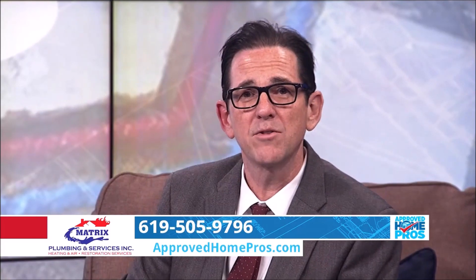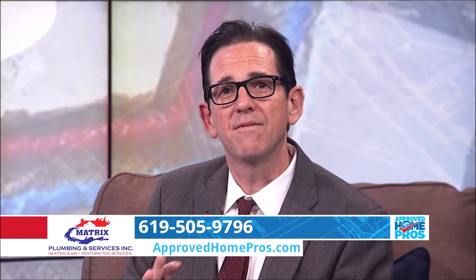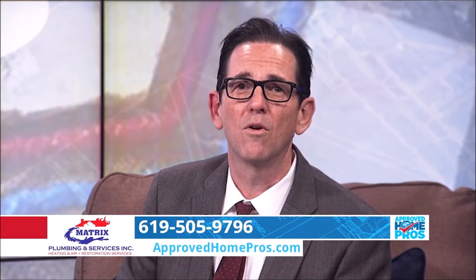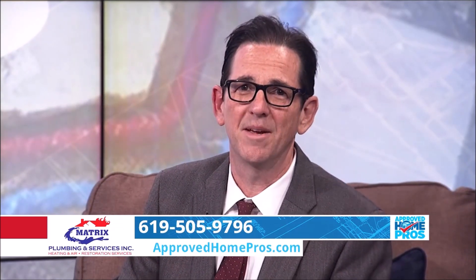If you suspect a leak, call Matrix Plumbing immediately. You can find them quickly and easily on ApprovedHomePros.com. I highly recommend them — they're a great company and some of the really good guys in the plumbing industry.